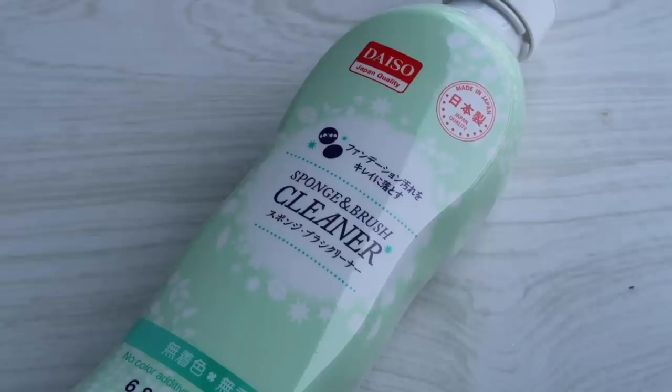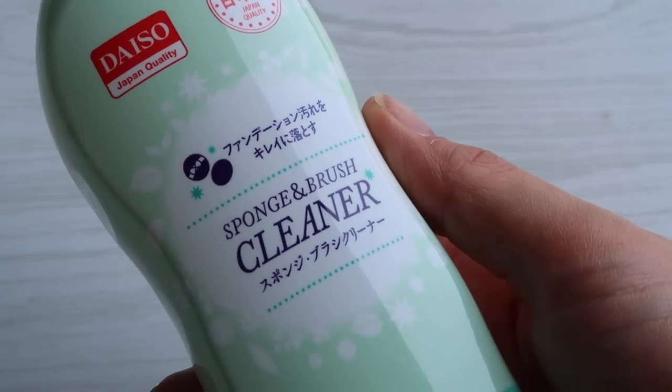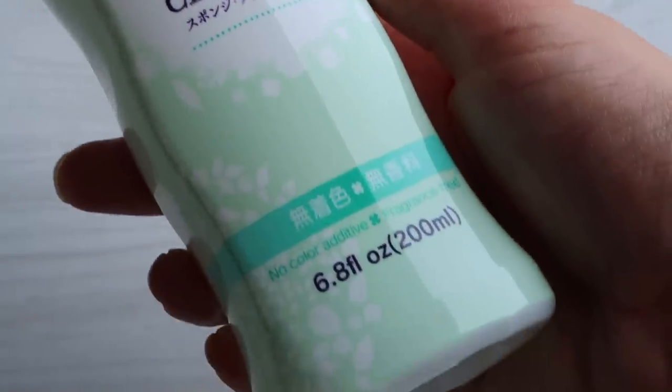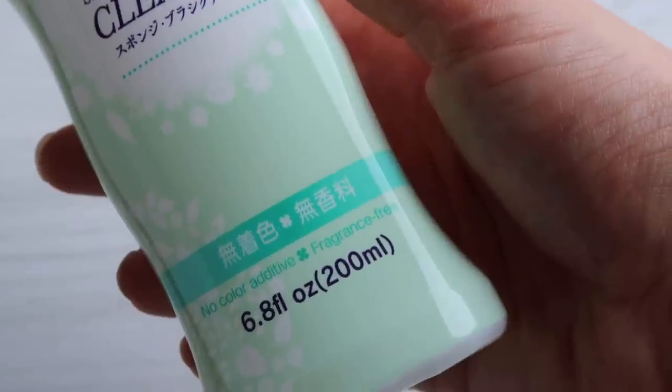On that note, they had a new brush cleaner. I have mentioned the regular sponge cleaner multiple times — the one in the smaller pink bottle. I've been using that for ages to wash my sponges. But I saw this one and it says sponge and brush cleaner, and it's in a way bigger bottle. So I thought I'd give it a go — you get more for the same price. It's 300ml, no colour additive, and fragrance free. It really does smell like nothing.